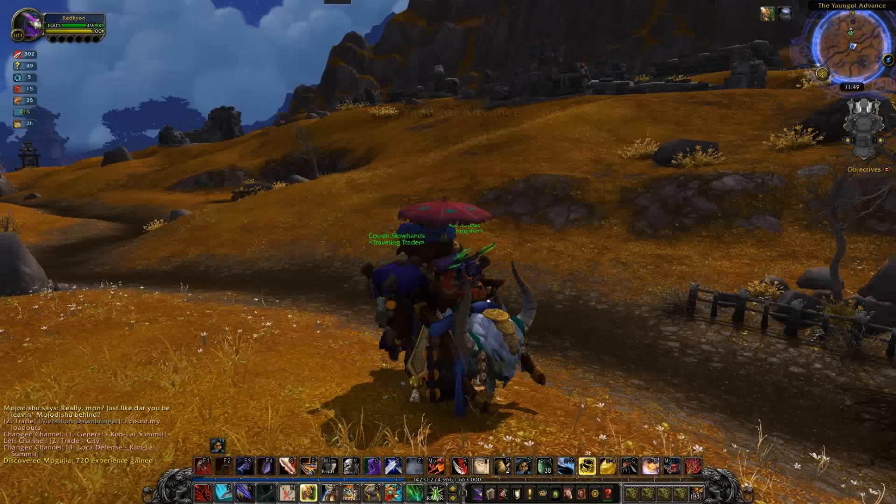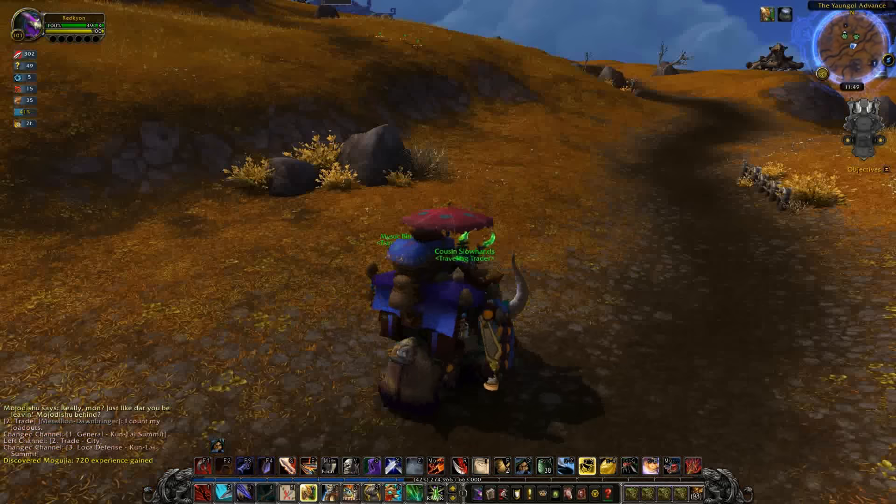Because for a hot minute in WoW, you could change some of the stats on your gear. That was fun. Whatever happened to that?